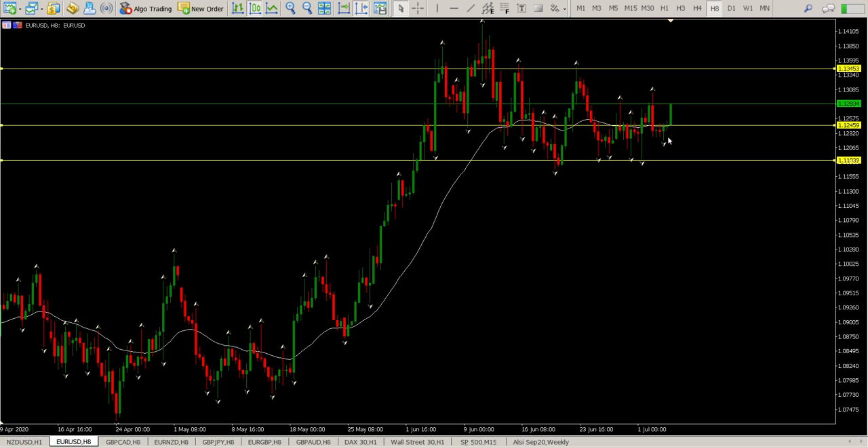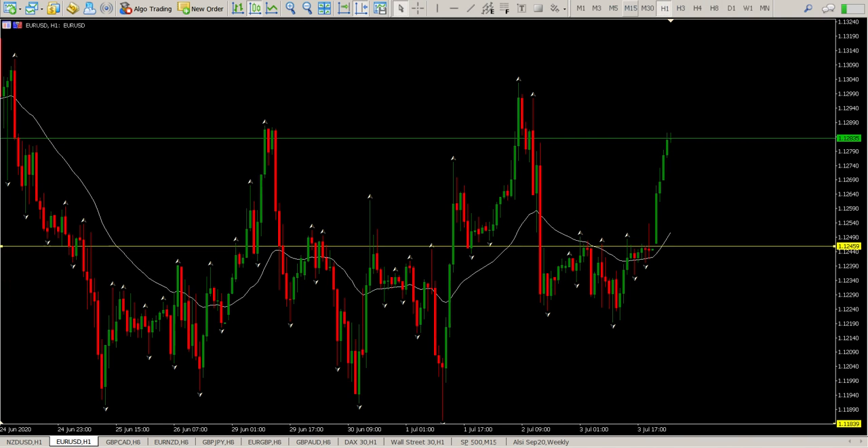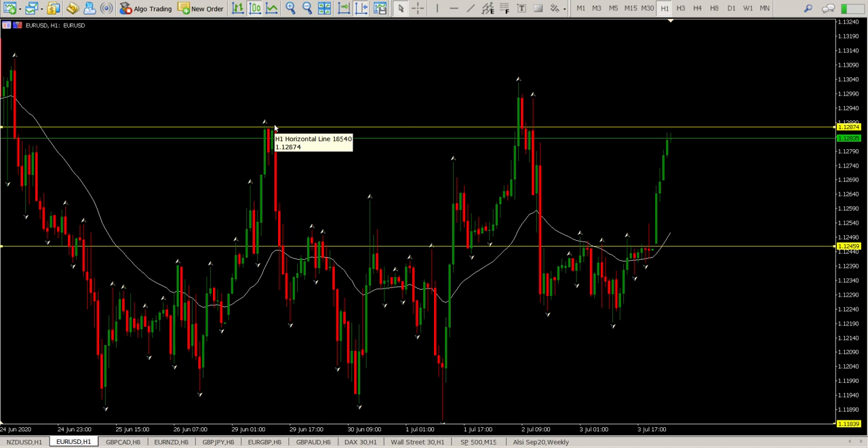Euro/USD — look at this, massive move to the upside at the moment. Again pointing to a strong dollar, and what's been happening the last couple of weeks is the question of whether it is a strong dollar in play or not. By the looks of things, strong dollar. Coming back to the hour, we are still ranging but look at this massive move up. We're coming up to an area of resistance right now at 1.12874.